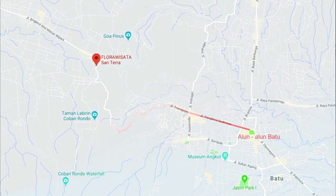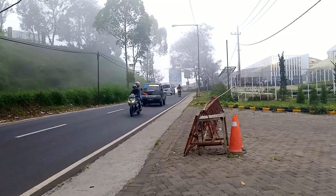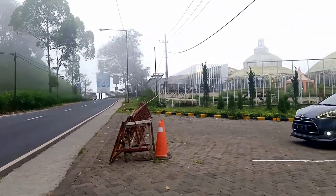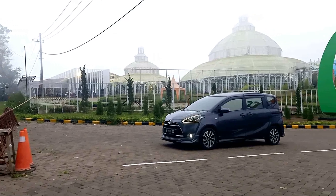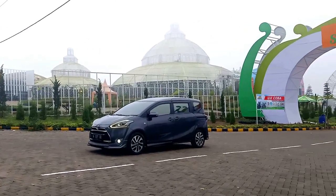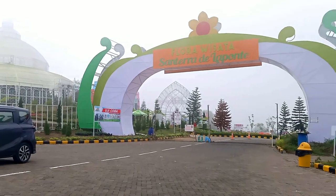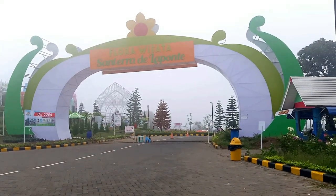From Batu Alun, it is about 6 kilometers to the top of Pucon. This is the access road to the tourist spot that will be reviewed, on the main road of Batu Pucon. This tourist spot is called Florowisata Santera Delapontu.